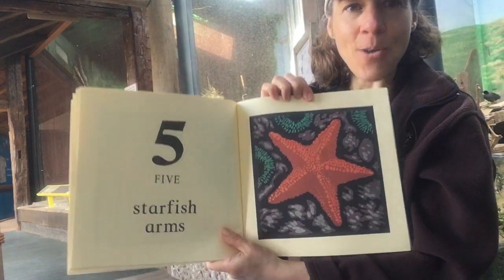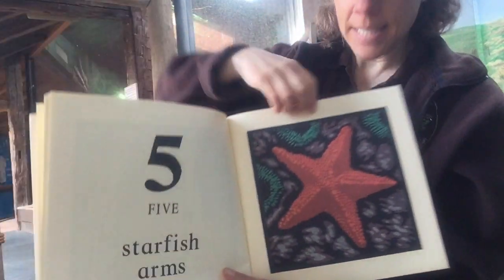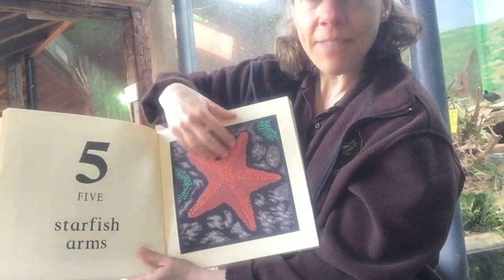Five starfish arms. Let's count them — one, two, three, four, five.